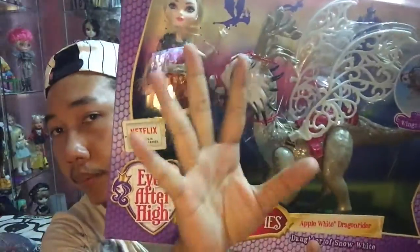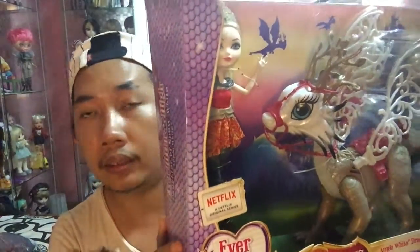This is my first purchase of Ever After High when they hit Malaysia's stores. I got this at TRU KLCC, so if you're interested or you're an Ever After High collector, go to the nearest TRU — I think all the TRU in Malaysia have Ever After High now. Let's see the doll itself. This dragon is really big, and I think this one is very worth your money.